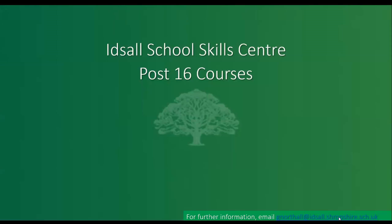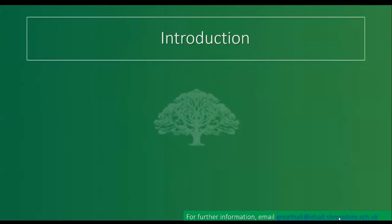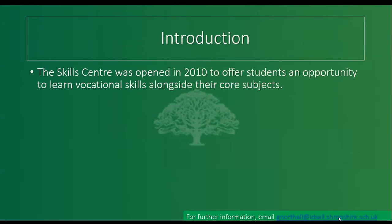We're talking about our school Skills Centre. We have a Sixth Form centre that runs an awful lot of courses, so please do look at our website. Today I'm talking about our Skills Centre, which runs a construction course. We used to offer mechanics as well, but now we specialise in construction.